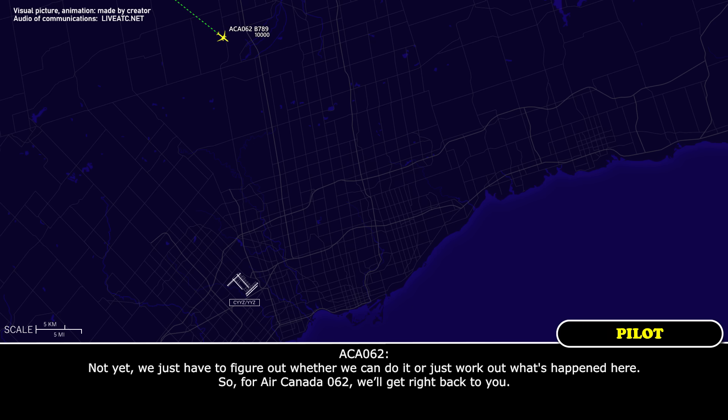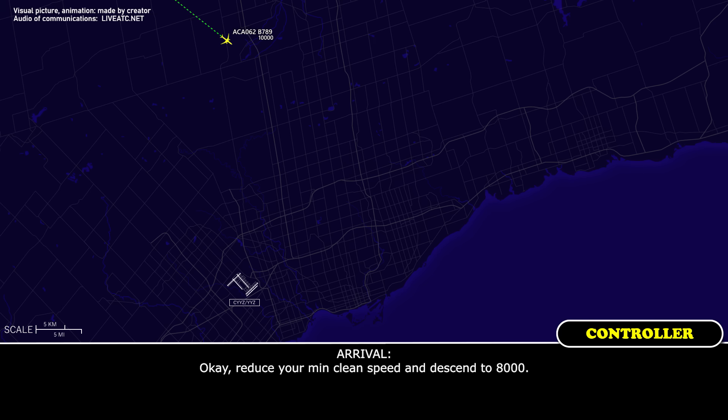Not yet. We just have to figure out whether we can do it. It just happened here. Air Canada 062, we'll get right back to you. Reduce your min clean speed and descend 8,000. We're at min clean speed and maintaining 8,000.